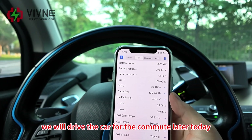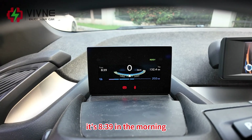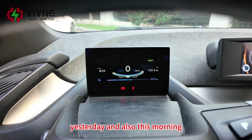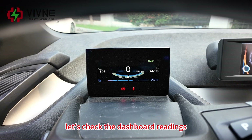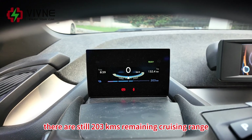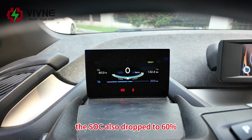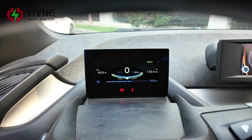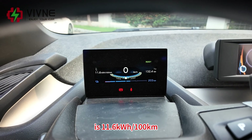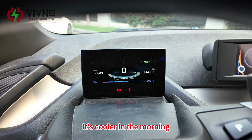The battery performs perfectly. We will drive the car for the commute later today and tomorrow morning we will check the dashboard again. It's 39.8 in the morning — our co-worker drove the car for commute yesterday and this morning. Let's check the dashboard: 132 km have been traveled, there are still 203 km remaining cruising range, SOC dropped to 60%, and the energy economy is 11.6 kWh per 100 km. The outside temperature is 26 degrees Celsius — it's cooler in the morning.